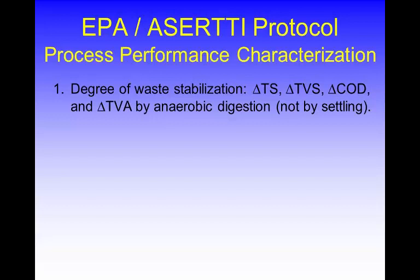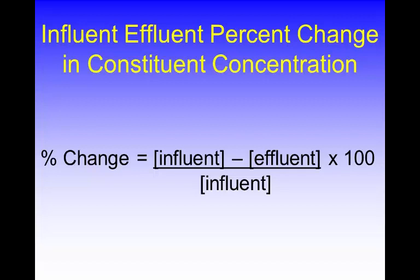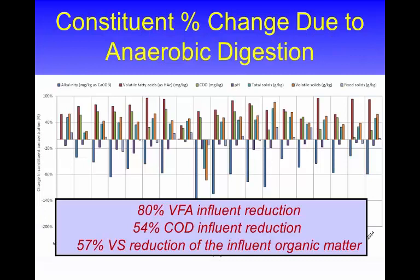Thinking about the stabilization process — the degree of waste stabilization is one of the big things the protocol addresses. We look at the percent change between inflow and effluent for parameters like COD, BOD, total solids, and volatile solids. This chart shows sampling data with a zero line — above the line means a reduction in the parameter, below means an increase. Just as we would expect, volatile fatty acids decreased, COD decreased, total solids decreased, volatile solids decreased. Very much what we predicted.